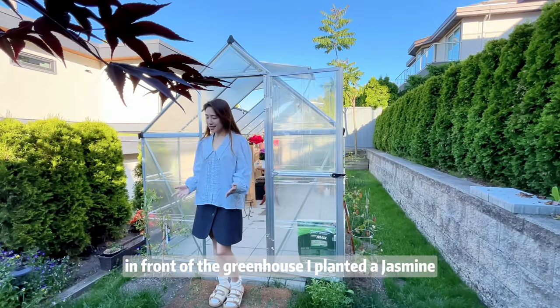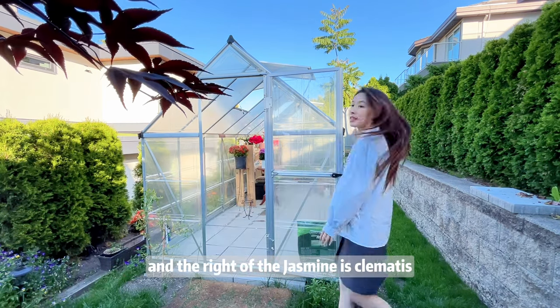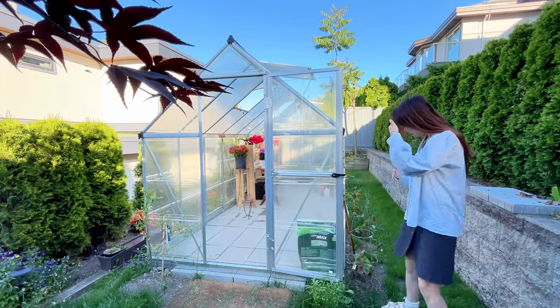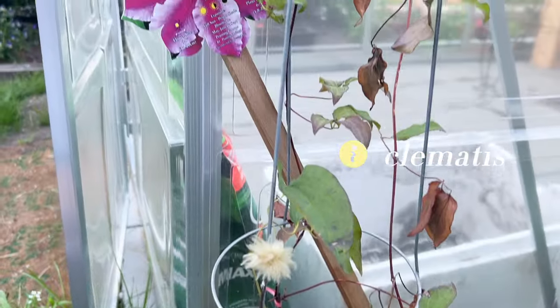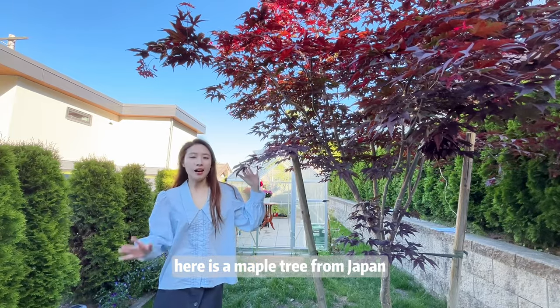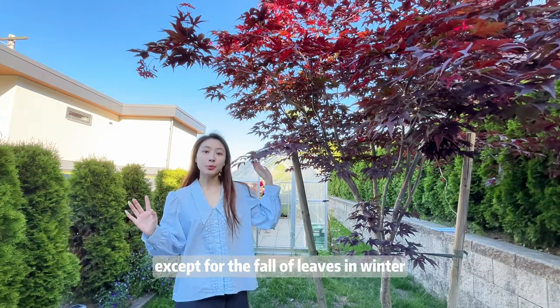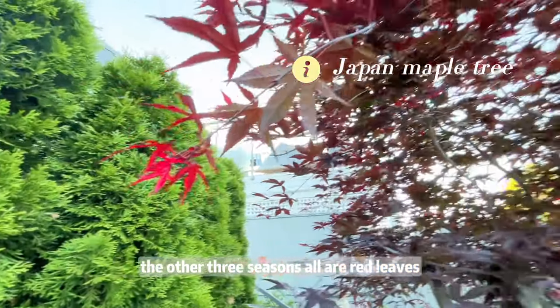In front of the greenhouse, I planted a jasmine. And to the right of the jasmine is calamondin. But now it's not the season for them to bloom. Here is a maple tree from Japan — except for the fall of leaves in winter, the other three seasons all have red leaves.